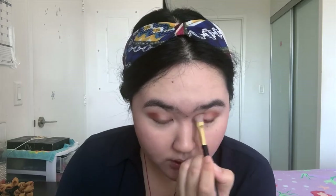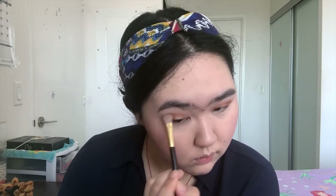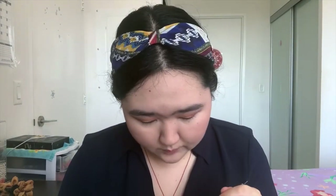Blend it slightly toward the transition shade. Now I'll take the Refer 14 brush back and grab a little bit more of the first prime shade from the palette, just to blend the edges so there's no apparent line or edge. Then I'll take a Tarte eyeshadow brush from the 2017 holiday collection and apply a little bit of the prime shade on my lower lash line.